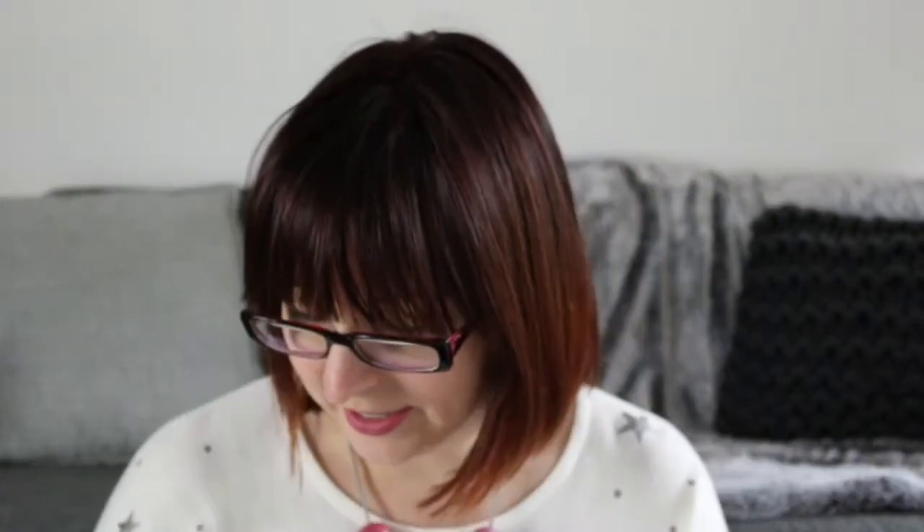There is also a little badge from Femcraft. That's awesome — I've had a look at Femcraft's things before but I've never bought anything, so that's really exciting to have that.